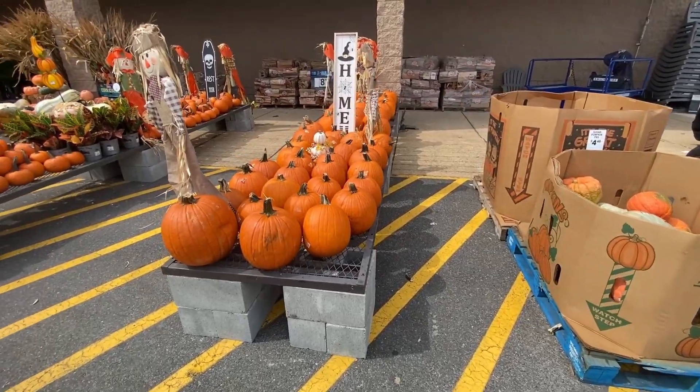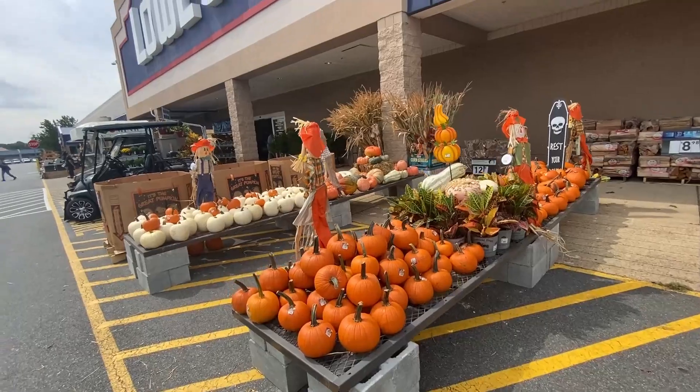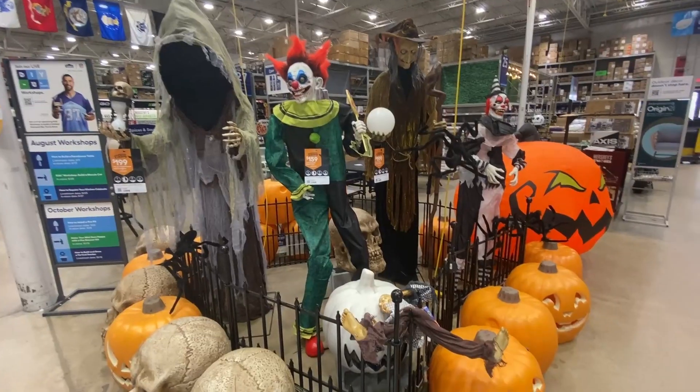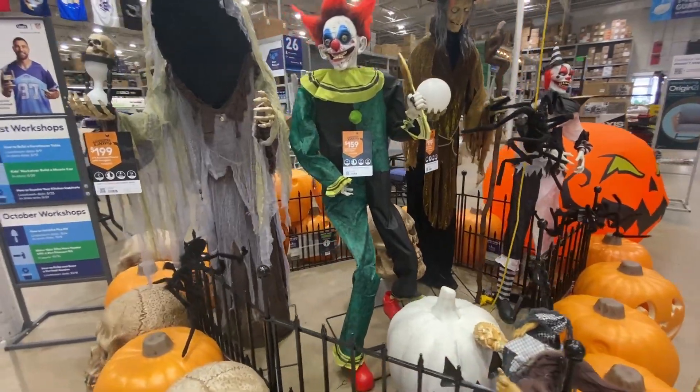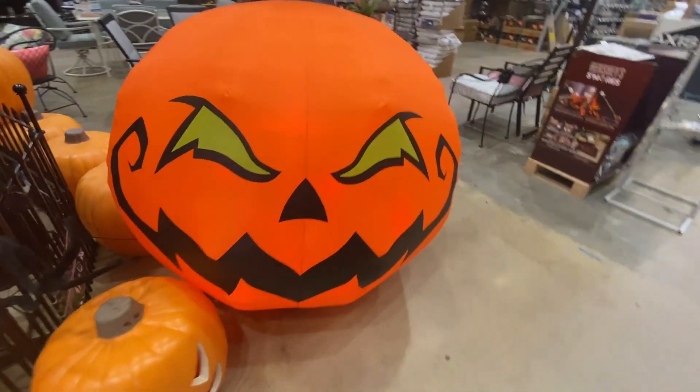Welcome back to Dad Deals. It's September and Lowe's is clearly banking on people being really into decorating their homes for fall and Halloween this year. The amount of Halloween stuff that Lowe's has rivals their usual Christmas stock and might even be more than that this year.